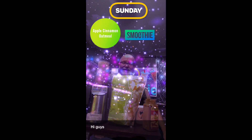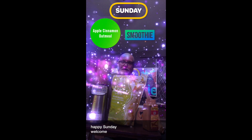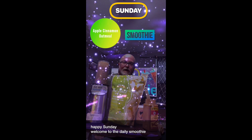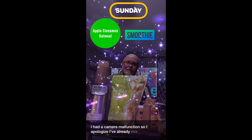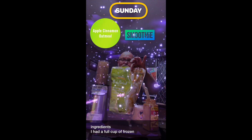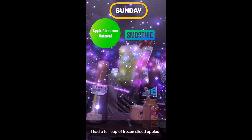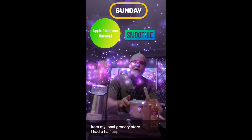Hi guys, happy Sunday! Welcome to the daily smoothie. I had a camera malfunction, so I apologize — I've already mixed the ingredients. I had a full cup of frozen sliced apples from my local grocery store and half a cup...